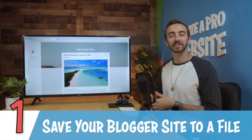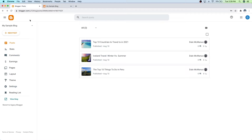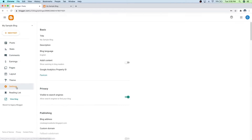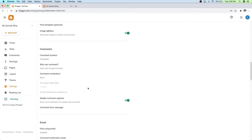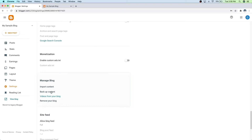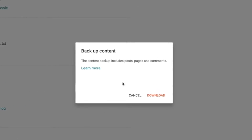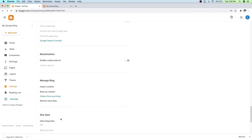So let's start with step number one, which is to save your Blogger site into a file. Let's go over to Blogger and make sure that you have the correct blog selected up at the top left. And then just go down to Settings. And then just scroll down and you'll see Manage Blog right here. And then you'll see Backup Content — just go ahead and click on that. And then just click on Download. And then it's going to put this file right here on your computer.